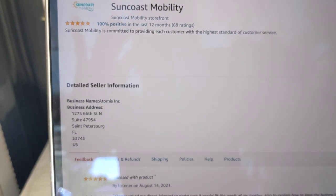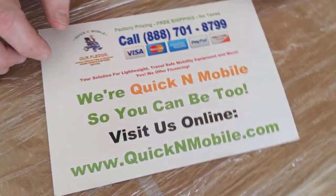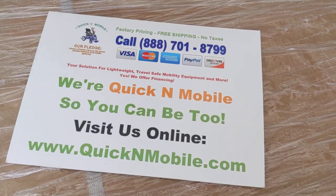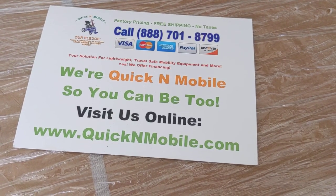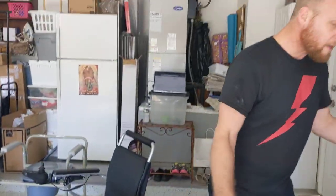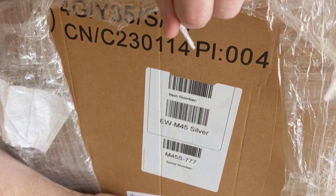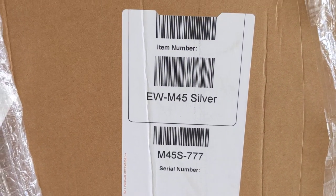Let's go ahead and take a look at the chair they sold us. But before we do that, great opportunity to pause the video and learn where to find us online — quickandmobile.com. If you want to get a real Eagle, a real Falcon, a real Electra 7, visit us online or give us a phone call. As you can see, this hasn't been opened. I'm going to cover the shipping info, but it says EW-M45 in silver.